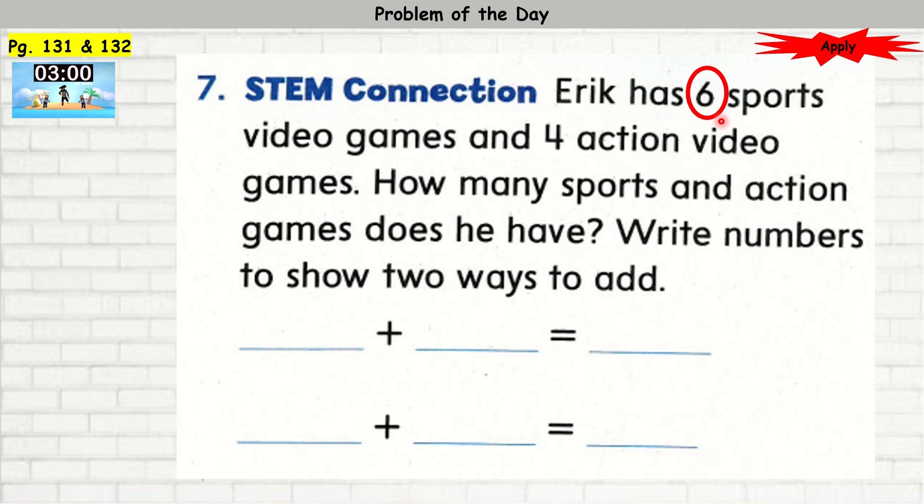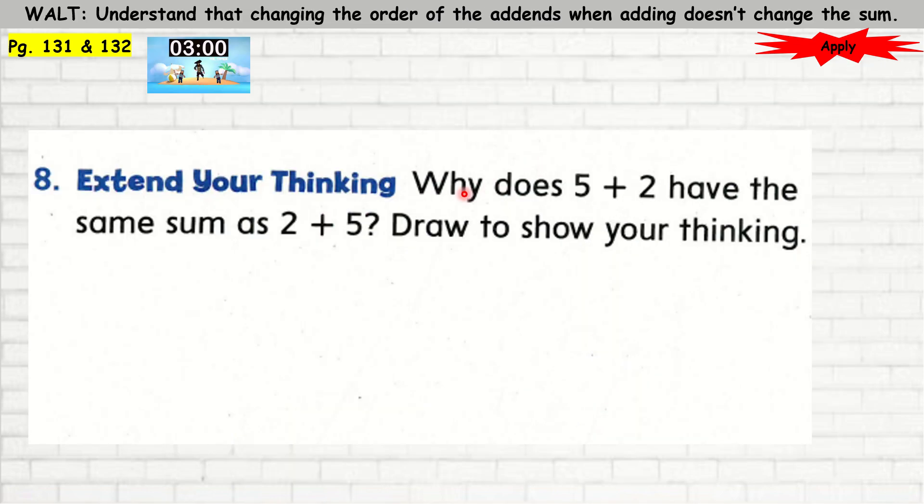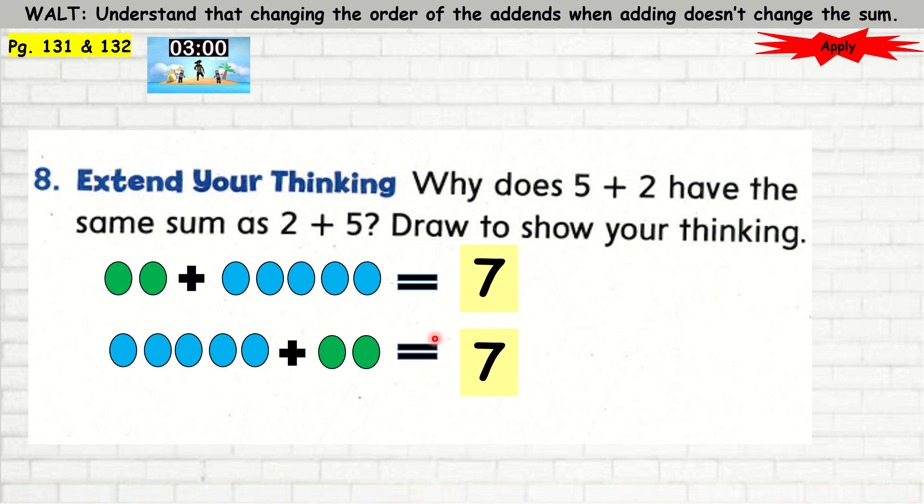Number 7: Eric has 6 sports video games and 4 action video games. How many sports and action games does he have? Write numbers to show 2 ways to add. So, 6 plus 4 is 10. I'm going to show another way to write this by swapping the add-ins: 4 plus 6 is equal to 10. Question number 8: Why does 5 plus 2 have the same sum as 2 plus 5? Draw to show your thinking. Here's 2 plus 5 more — it's equal to 7. I'm going to swap the 5 and add 2 more — it's equal to 7. The reason why it is the same is because you're not changing the numbers; you're changing the place of the add-in, which does not affect the sum.